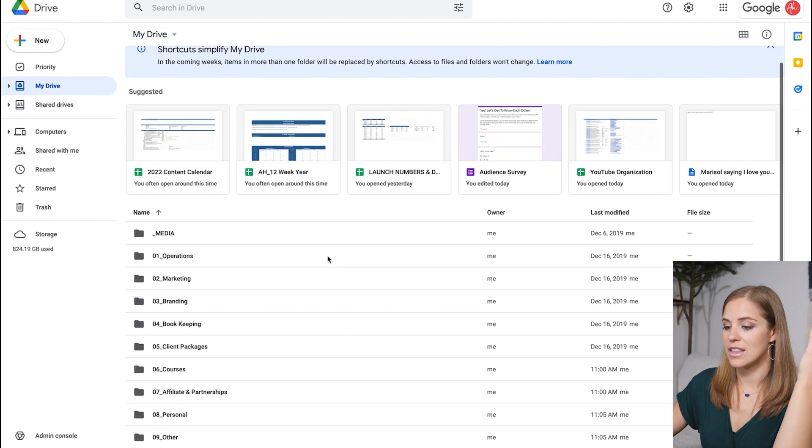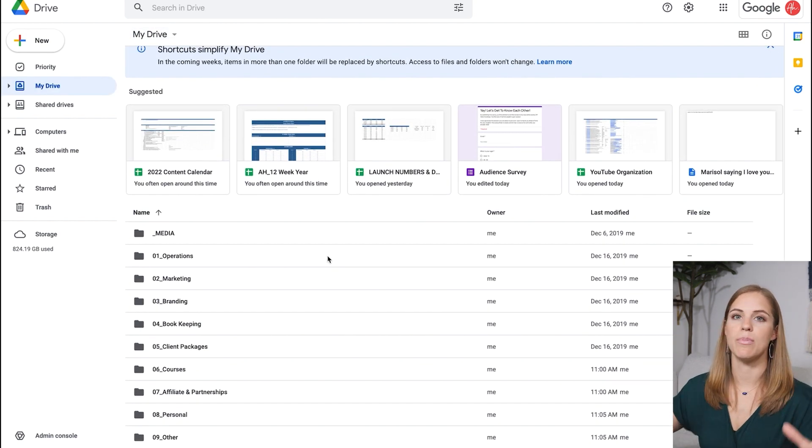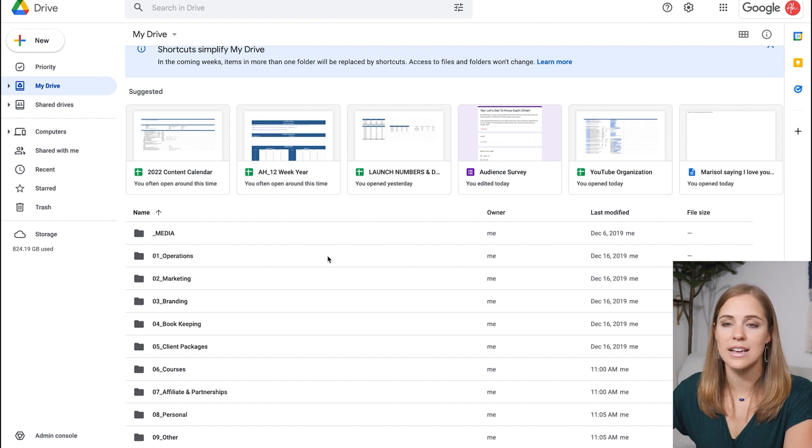That's the entire structure for keeping my Google Drive organized. It works really, really well, and I can always go through and tweak things to make it even more organized moving forward if something doesn't fit within this structure. But in my eight years of being an entrepreneur, these are the folders that are the most valuable to me. Hopefully it's helpful for you to take and implement — leave what isn't helpful and get organized.